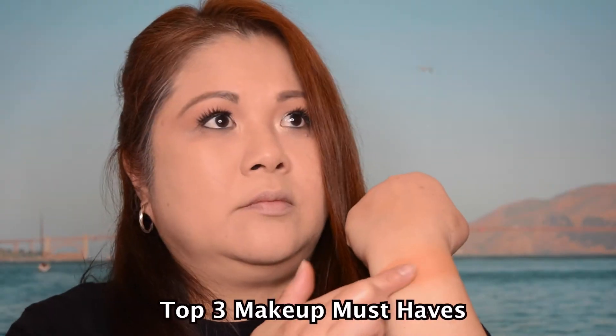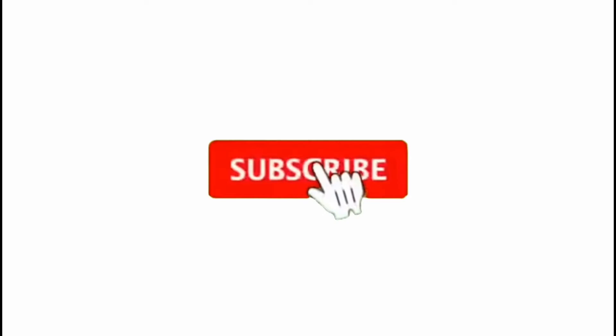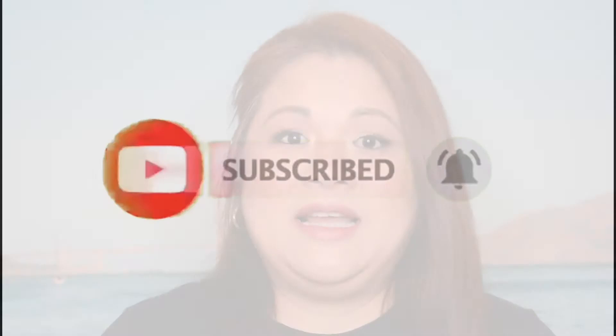Hey guys, welcome back to my channel! In today's video I'm going to be showing you my top three must-have makeup products suitable for all skin types that will last longer on your skin. I'm Michelle — my passion is to create videos and provide makeup tutorials and reviews to help enhance your beauty and save some money. If you enjoy videos like this, please smash that like button and subscribe, because it helps me create content and provide as much value for you.